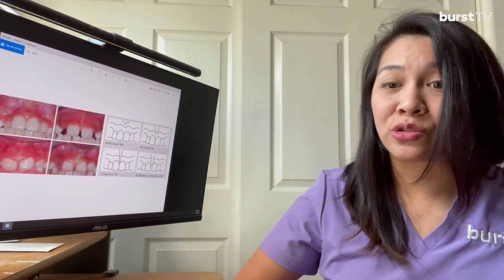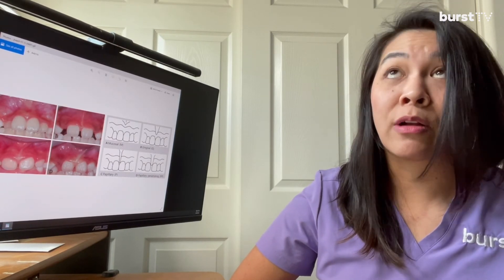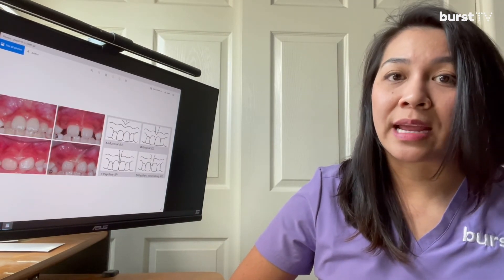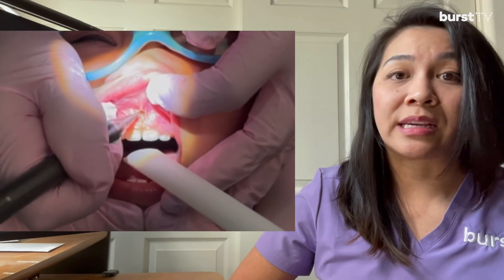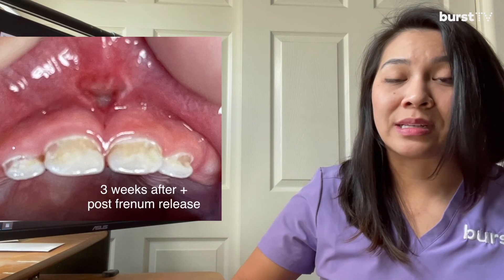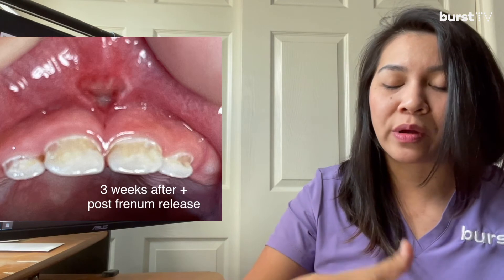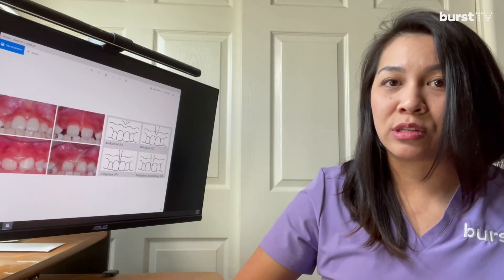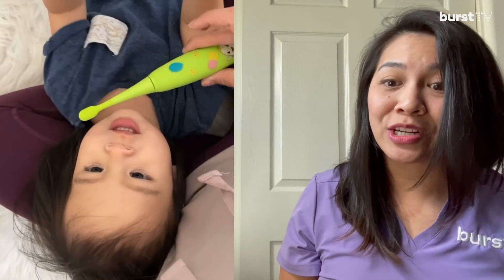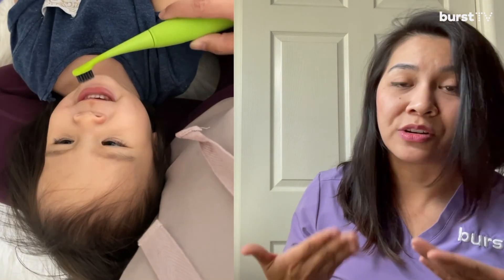The good thing is we were able to treat it. Her front four baby teeth were decayed and we were able to treat it. We had the frenectomy done with a laser. They released that tie and within three weeks she was fully healed. It reattached from a class two to three to a class one, which is higher up in the free movable area. So her lip was able to be more mobile. We were able to brush her teeth a lot easier, wipe her gums, and a lot of food didn't have to sit underneath that frenum pool.